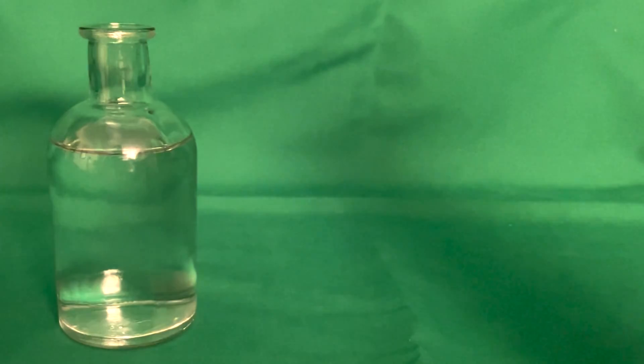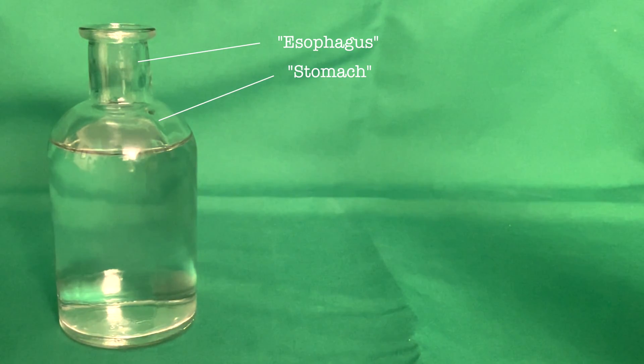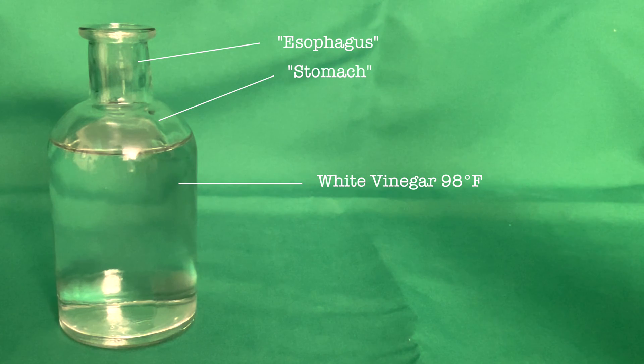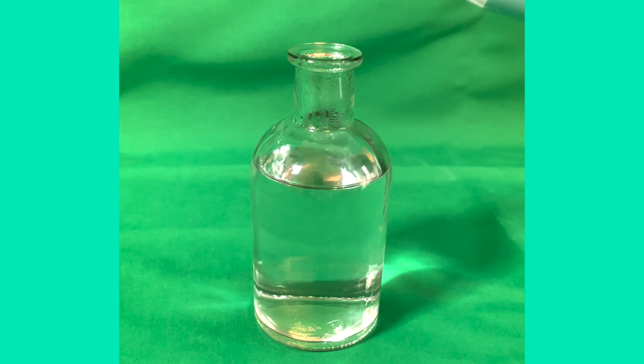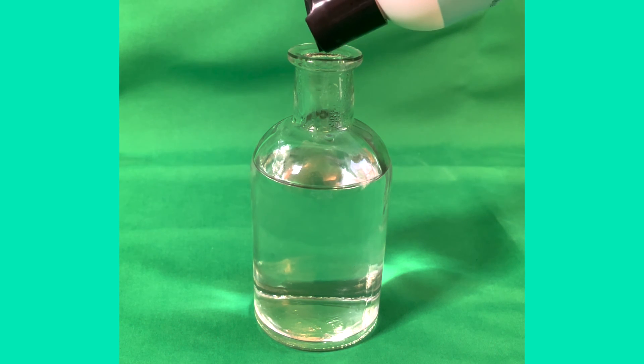Inside a glass bottle, which represents the stomach, I already pre-filled it with white vinegar heated to 98 degrees. The white vinegar itself, with a pH of 4, represents the stomach acid. I then squirted the alginate product into the glass bottle, a bit over the recommended one teaspoon.